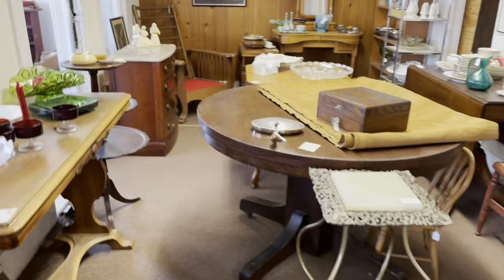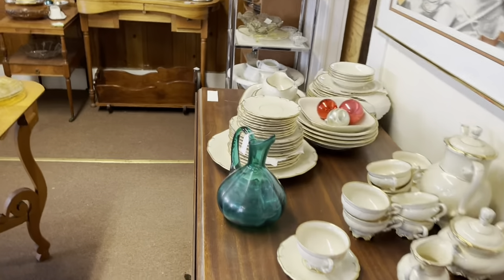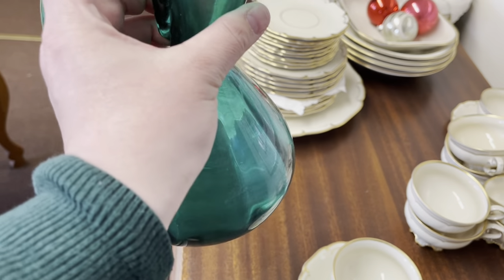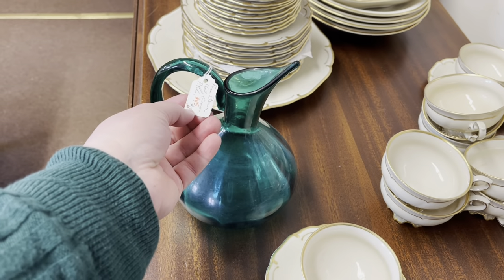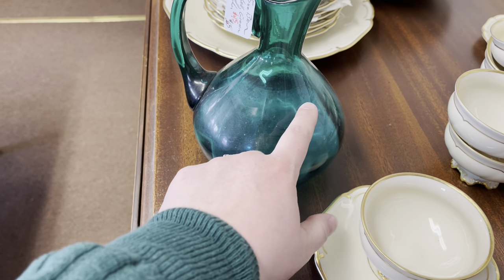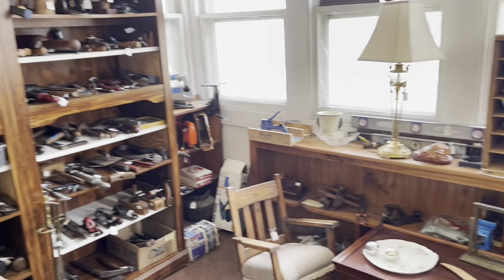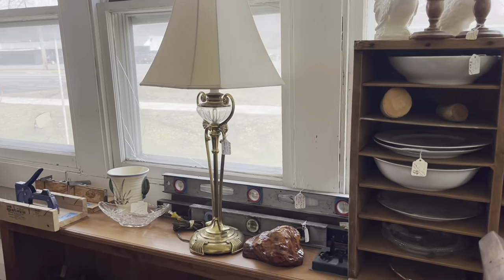Moving into the next room, I immediately zoom in on the Blenko. $45 is a great price for a piece of Blenko in that shape, but my goal is not to add things to my collection — I'm looking for resale. It was a bit dirty on the inside, and I've been having poor luck where something that looks a little dirty ends up being sick glass that you can't fix, so I left it behind.